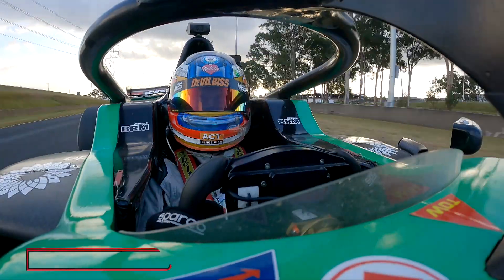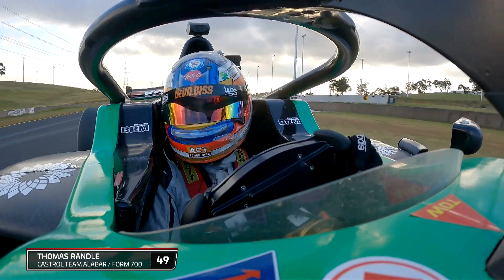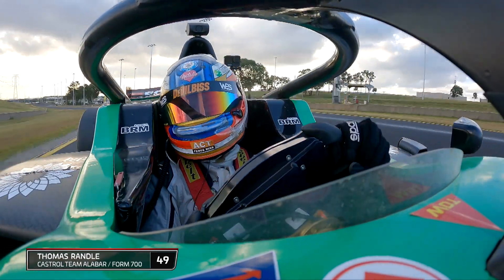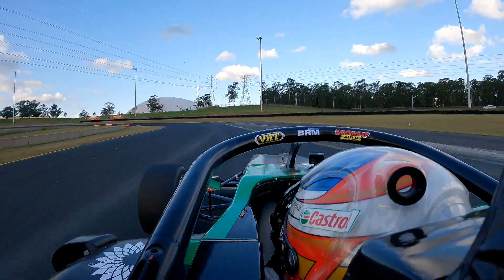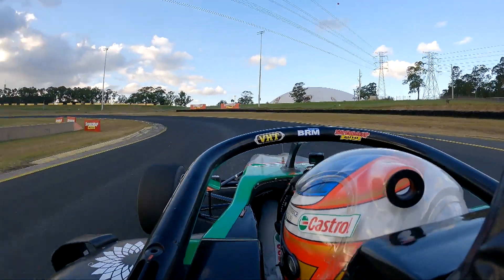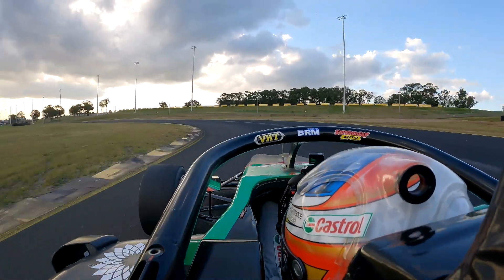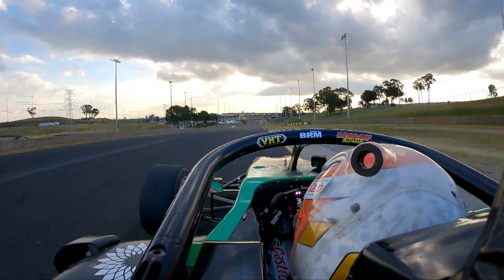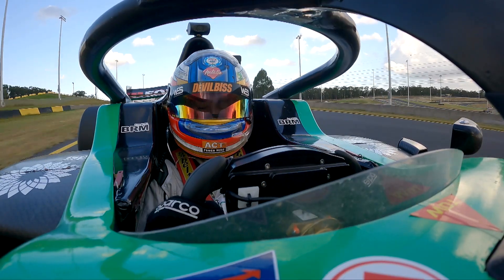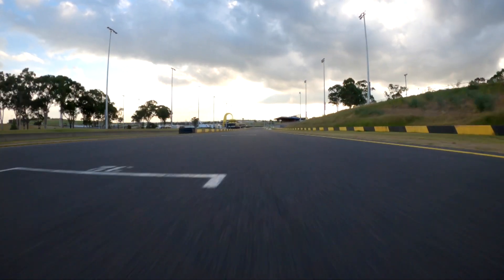Hey everyone, Thomas Randall here, driver of the number 49 Castrol Racing Form 700 Alibar S5000 for Team BRM. I'm here to take you for a guided tour around Sydney Motorsport Park. Located around 40 minutes west of Sydney CBD, this 11-corner, 3.93-kilometre circuit sure is a challenge for us drivers.